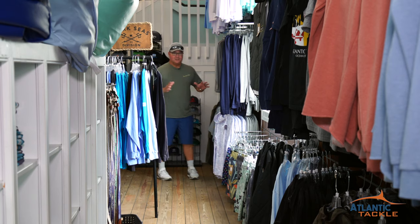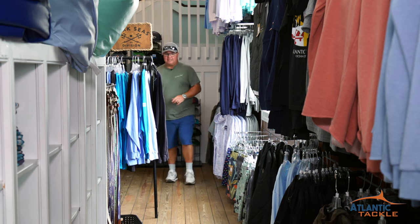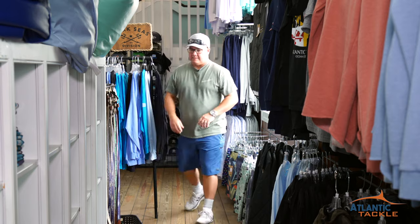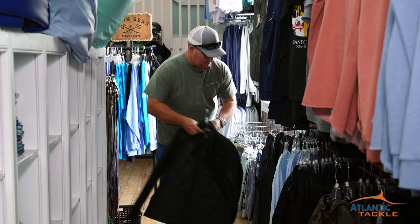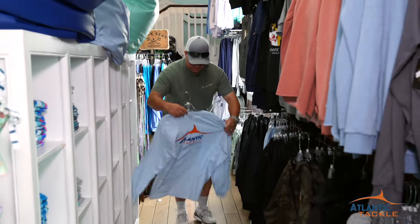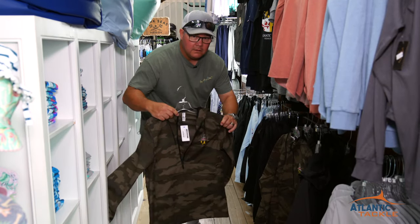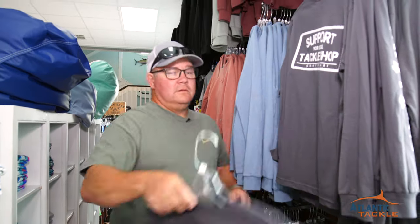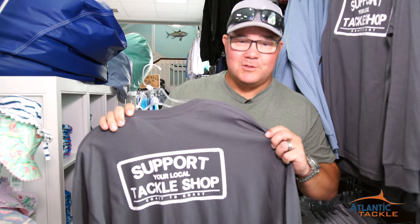Southwest corner downstairs, there's a huge selection of apparel — Bluefin USA, Dark Seas Division — and you know that Atlantic Tackle's going to have your White Marlin Open apparel in stock every single day. Belts, men's and ladies, jackets, long sleeves — this awesome Atlantic Tackle stuff. They've got it. Support your local tackle shop, especially when it's the largest one in the Mid-Atlantic.